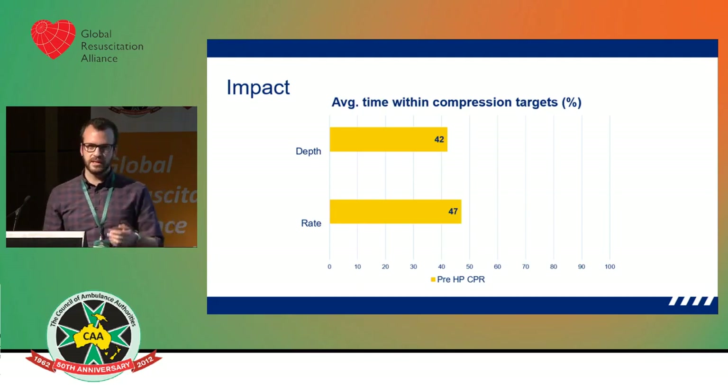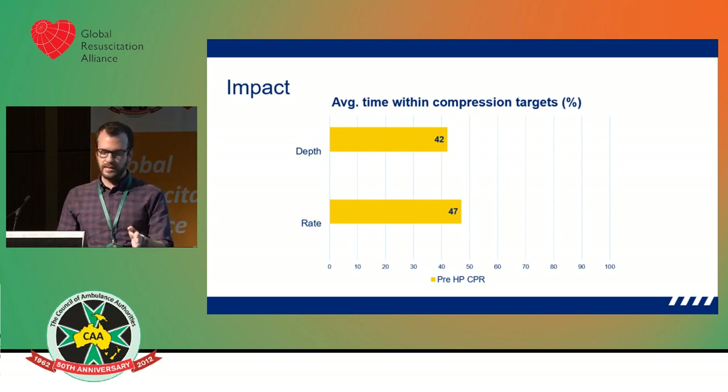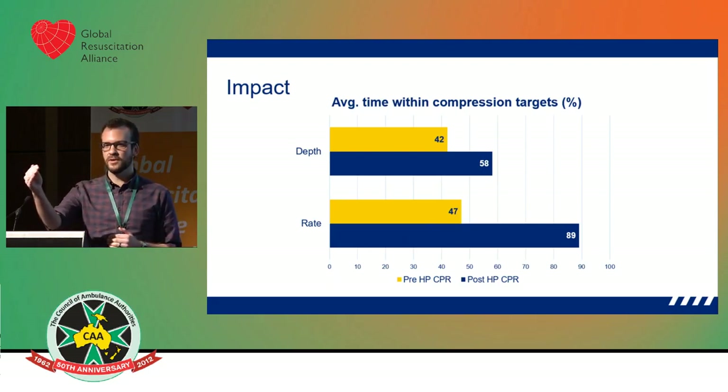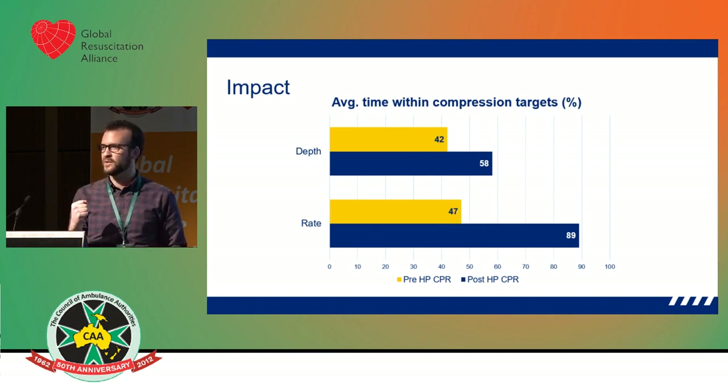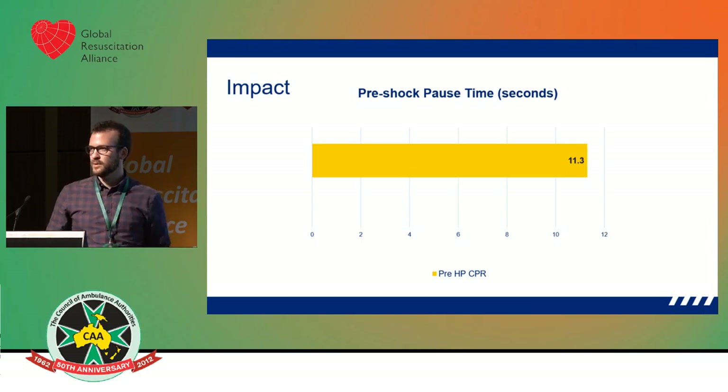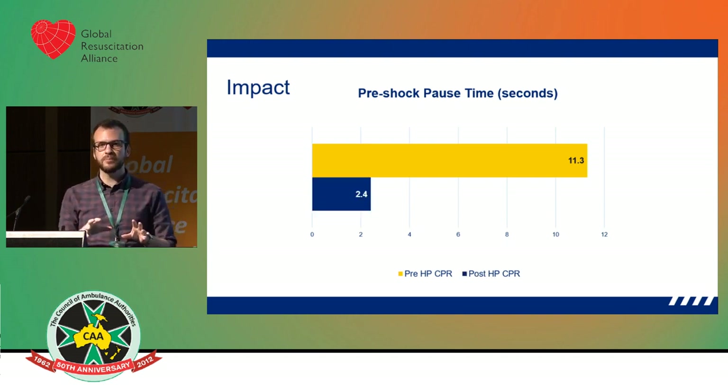Yellow is our pre-high-performance CPR introduction. Now we're meeting the depth target ranges 58 percent of the time. We've almost doubled the amount of time we're within the rate range. Our average values of depth and rate haven't changed very much, but we're in those targets for a greater percentage of time during the cardiac arrest — and that's what really counts. You don't want to do CPR at a rate of 200 for half the arrest and a rate of 10 for the other half and cheer at an average of 110. Our pre-shock pause time came right down to about 2.4 seconds, and this has been consistent over about 180 cases we've looked at from February and March.